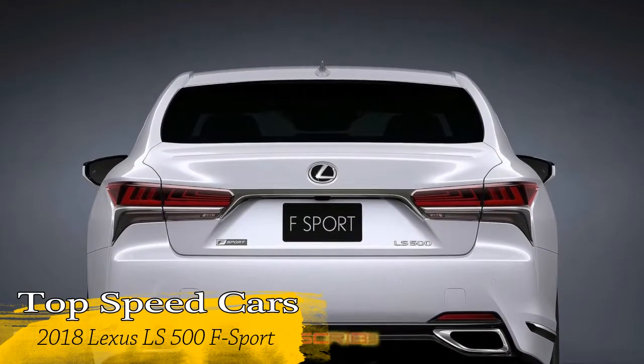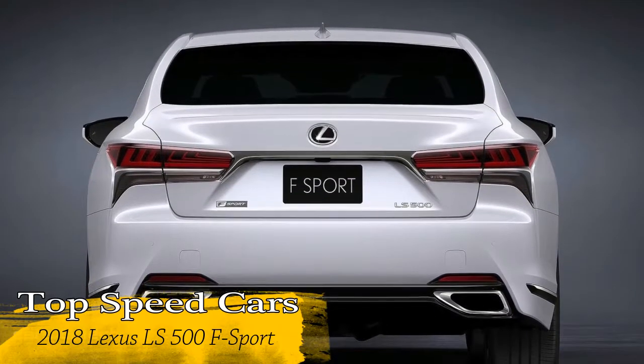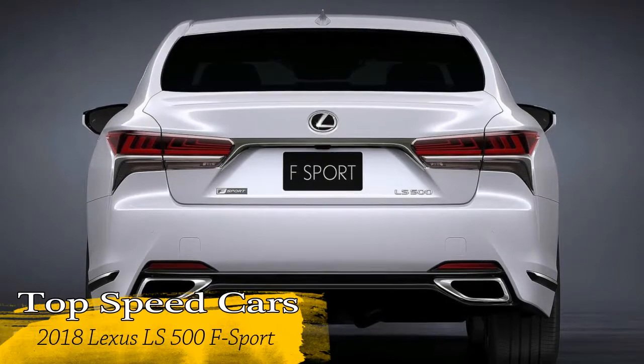This car will be debuted soon at the New York International Auto Show, and more information about the car will be released in the near future.